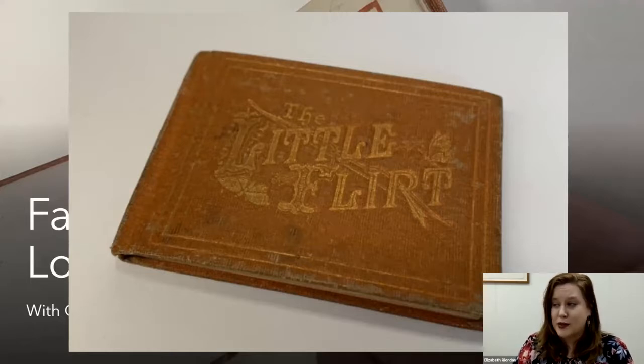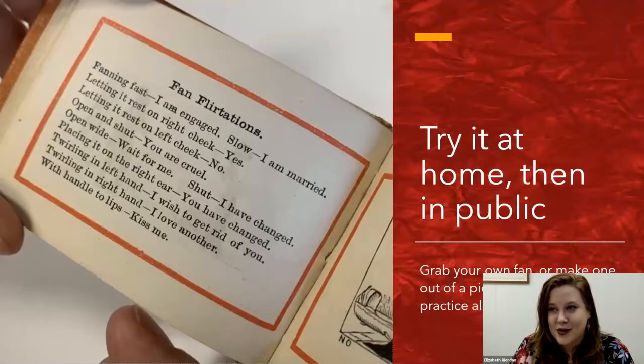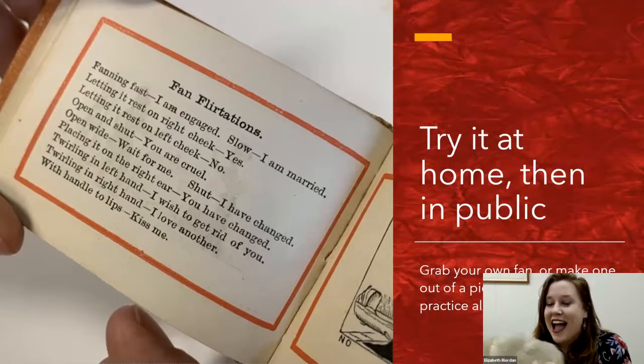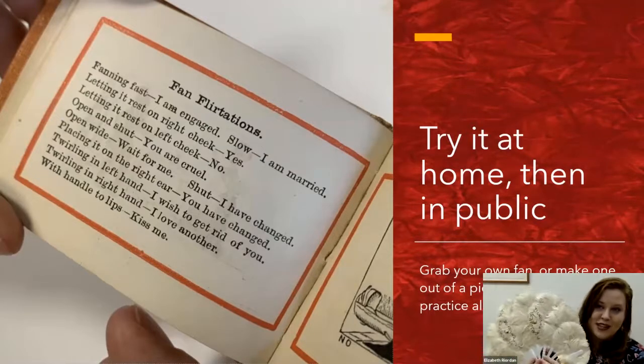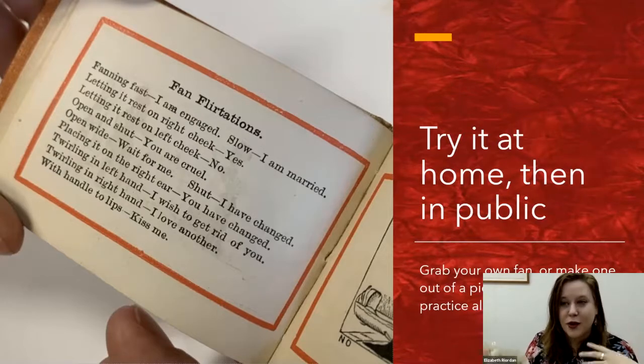This book was printed by A.J. Fisher in New York, and Fisher was known for publishing and printing Valentine cards. So I think this was more of a book for fun than an actual serious guide. I chose fans because I'm tired of gloves in winter, I don't have a parasol, and my handkerchiefs are all dirty. I also have this amazing fan my aunt gave me that I've been dying to use, and I encourage all of you to grab a fan or make one out of paper.